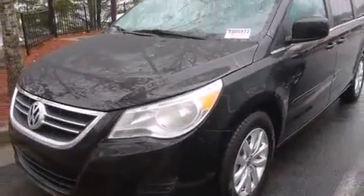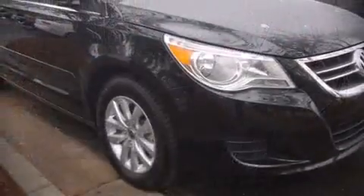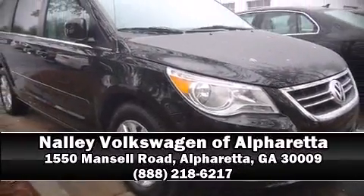Our team is professional, and we offer a no-pressure environment. We are here to help you!